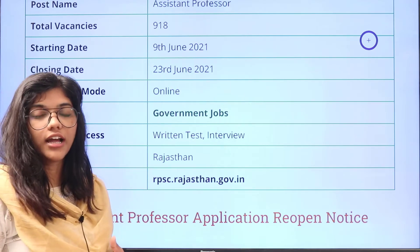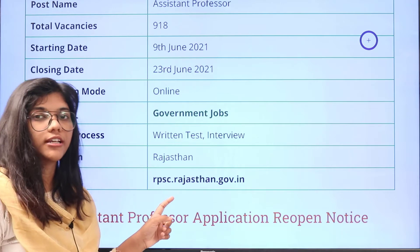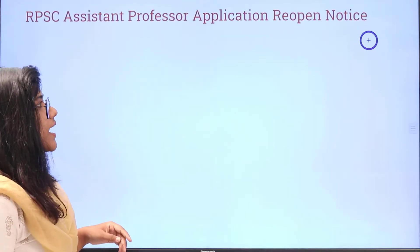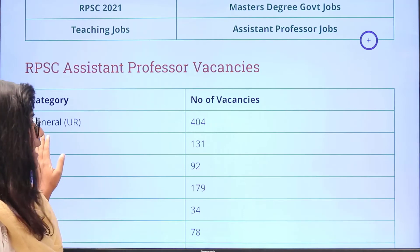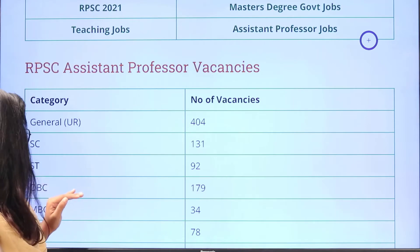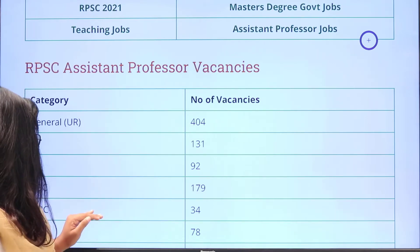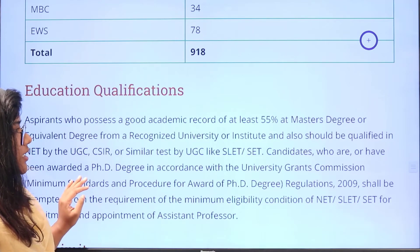Job location is in Rajasthan and if you need any clarifications regarding the recruitment please do cross check with the official website. Next is the vacancy details: for General category there are 404, for SC there are 131, for ST there are 92, OBC 179, for MVC there are 34, and EWS 78 vacancies respectively.